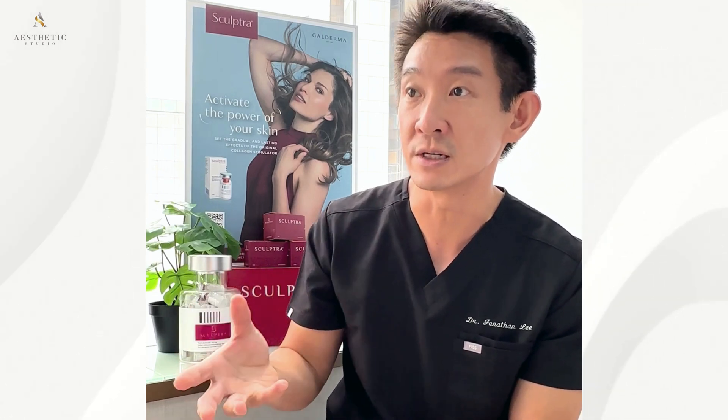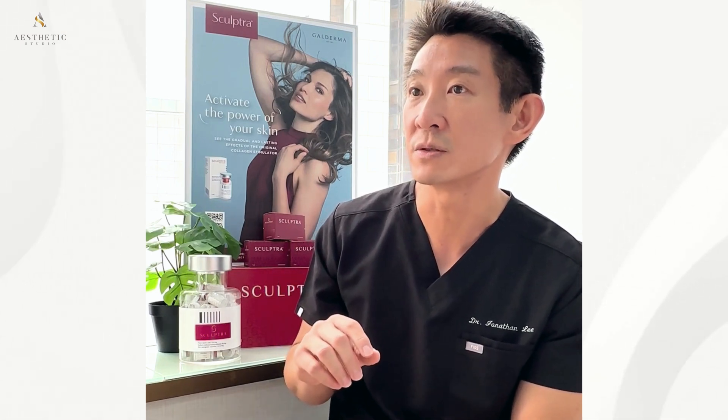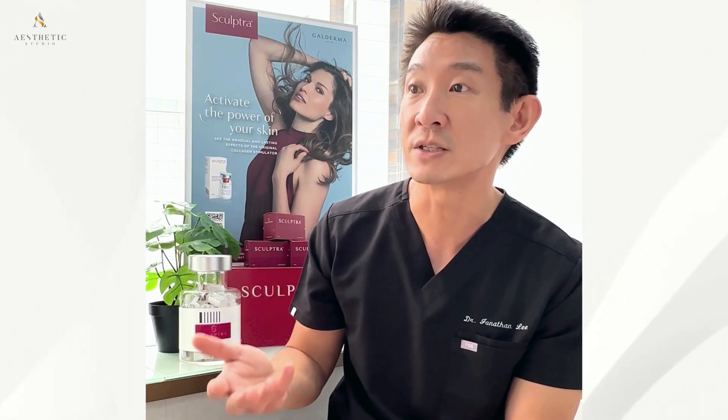Unlike traditional dermal fillers like hyaluronic acid gel fillers that provide immediate results, Sculptura offers a gradual enhancement, allowing for subtle improvements in facial volume and skin texture over time. This means the results appear natural, as if you are simply ageing gracefully, rather than undergoing a dramatic transformation.